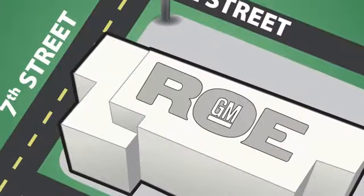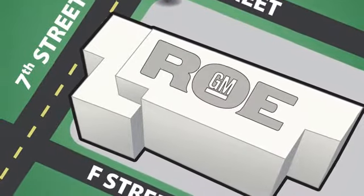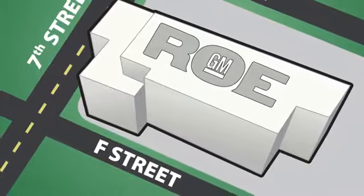See it for yourself today. Come join our family today. We're conveniently located at 201 Northeast 7th Street in Grants Pass, Oregon. Just a half hour from Medford.